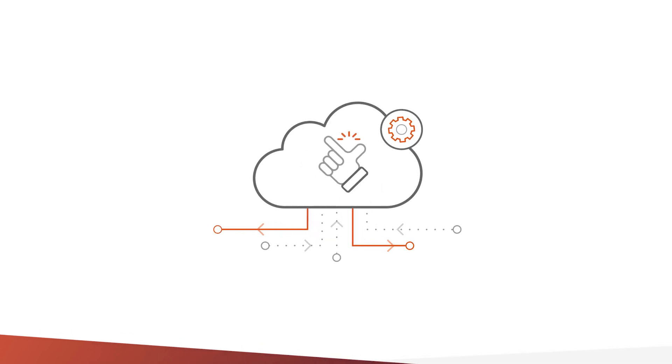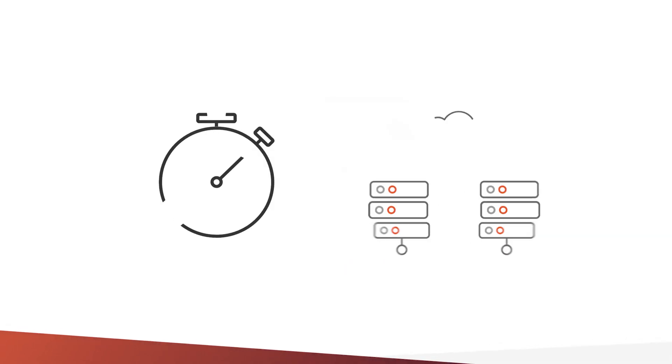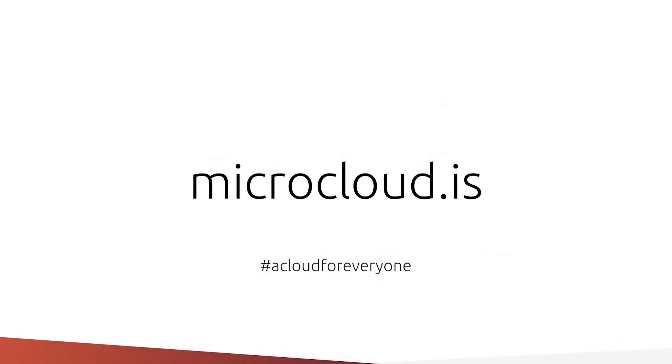And the best part is, MicroClouds are not only easy to deploy, but easy to operate and maintain as well, saving you time to spend on what brings value to your business. Don't just take our word for it — see how fast you can set up your MicroCloud. Learn more at microcloud.is